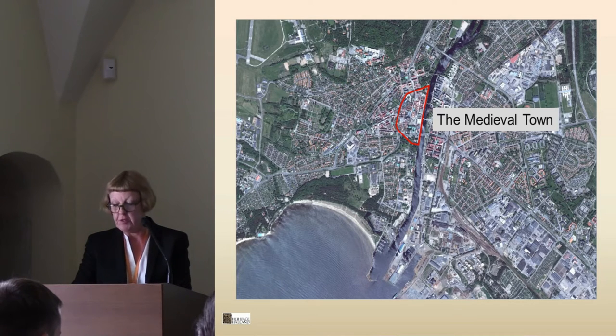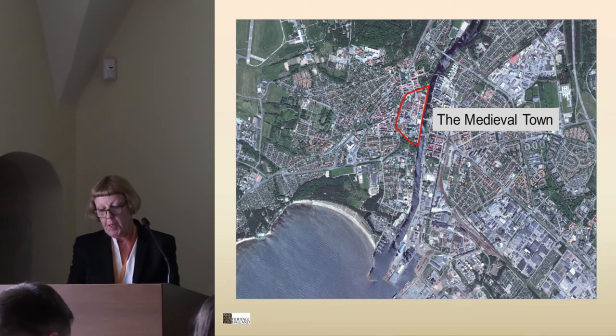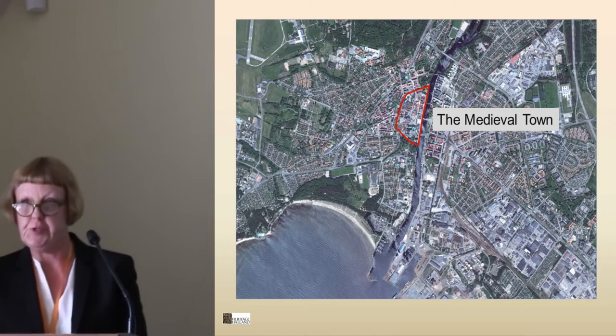Halmstad was indeed captured several times during the 15th century and also in the early 16th century. In the reign of King Christian III, about 1530 and about 1550, work began to strengthen and repair the fortifications. Most of the work was started in 1560 when relations with Sweden became increasingly difficult.